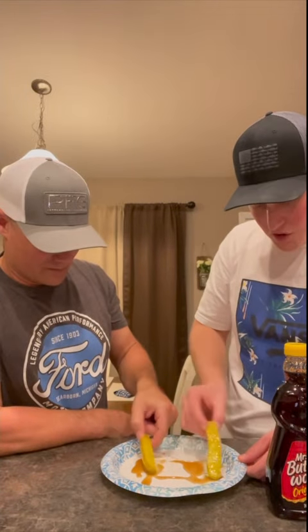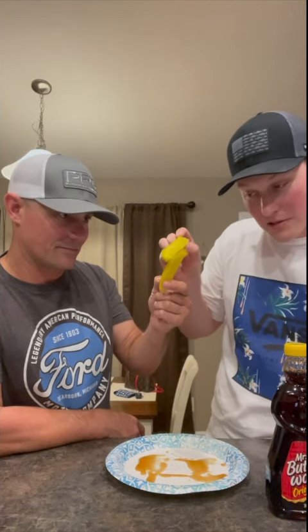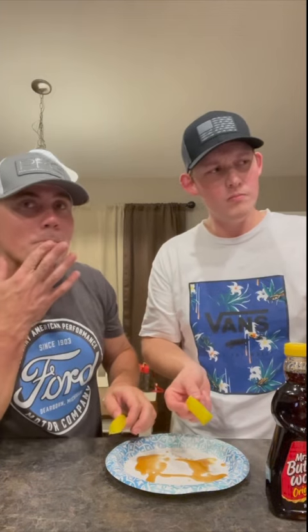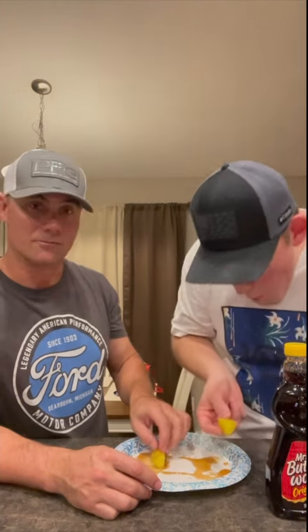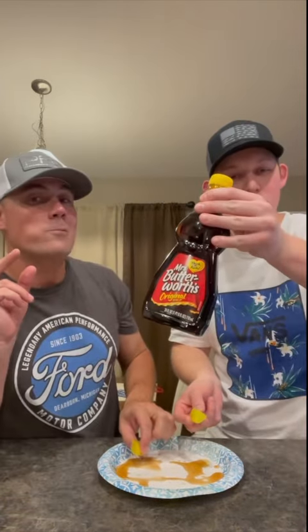Here we go — anyone else want to try this, tag us in it or do it and see what you feel like. My pickle's going to drip all over Matthew's. One, two, three — that is not as bad as I thought! It is not. It's dripping all over my chin right now. Yeah, it's — I don't know, maybe it's because it's a good high-quality Mount Olive pickle or a good high-quality Mrs. Butterworth.